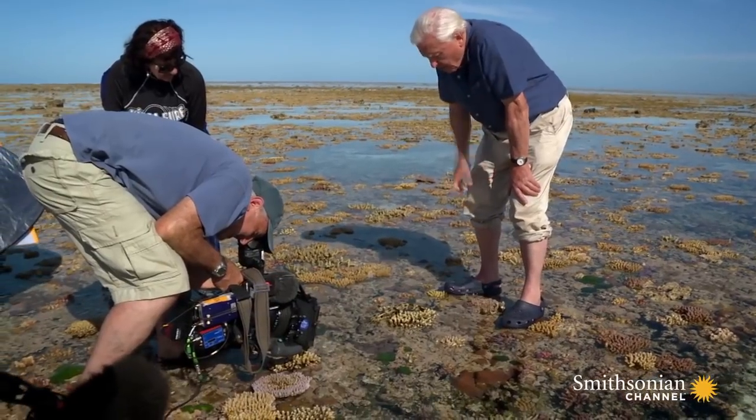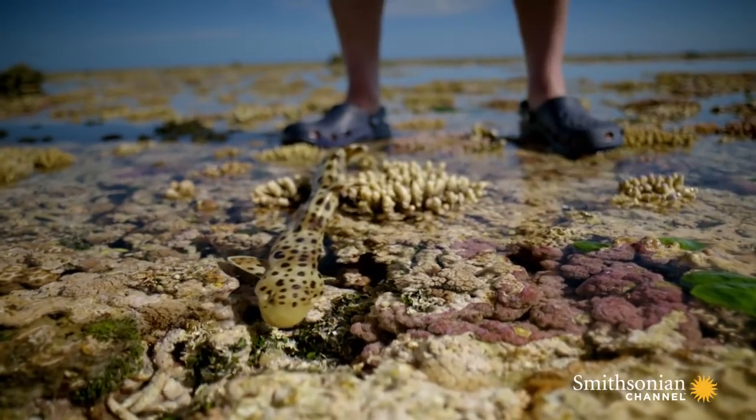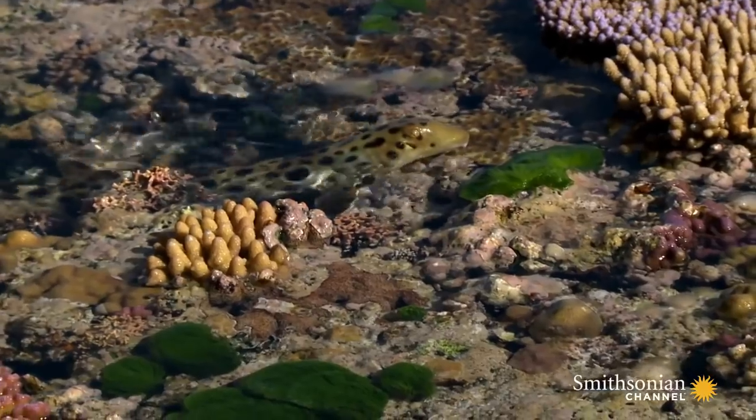And action, David. The epaulette shark remains on the reef even when the tide goes out. Of course, with so little water, it doesn't get as much oxygen as it requires normally.